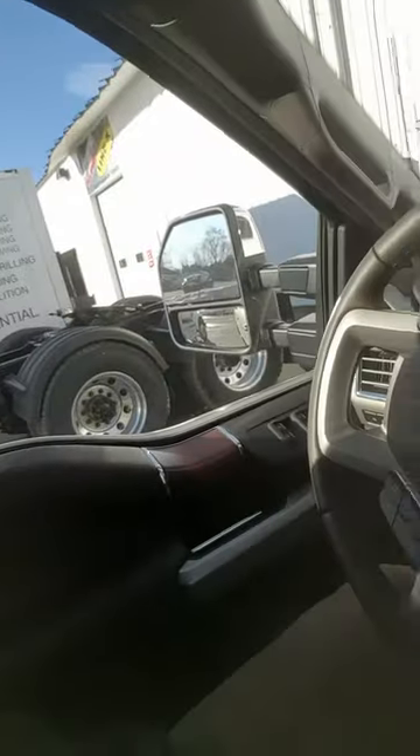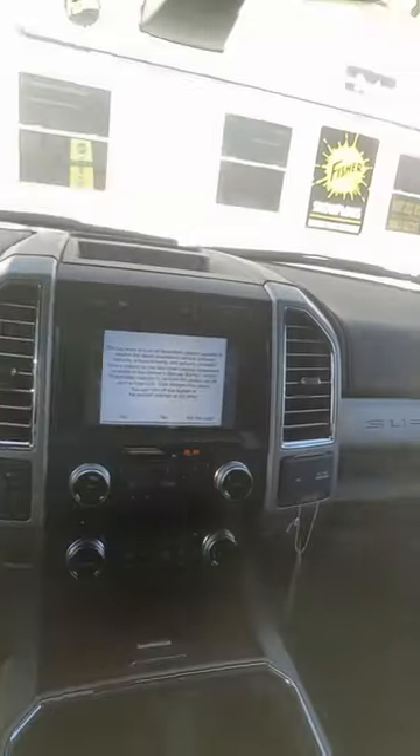This is the review of a 2017 F-350 King Ranch. This is the interior — it's all leather. It looks excellent. It sounds good. It's a push-button start, so that's a plus.